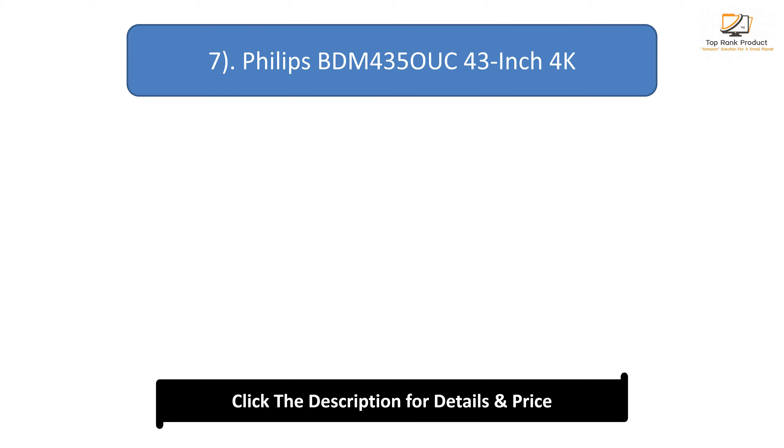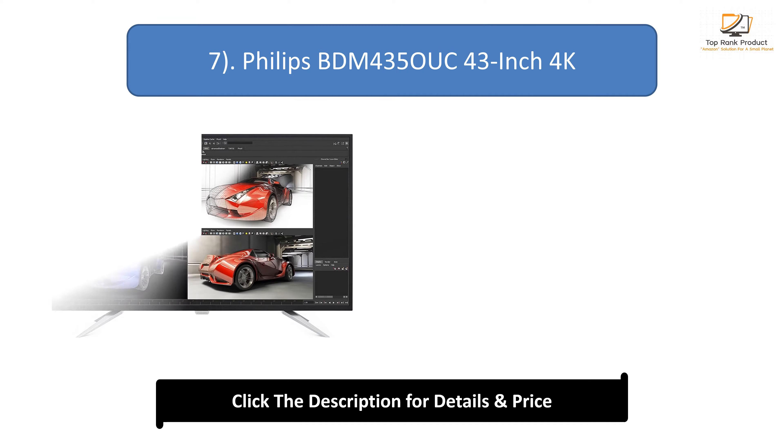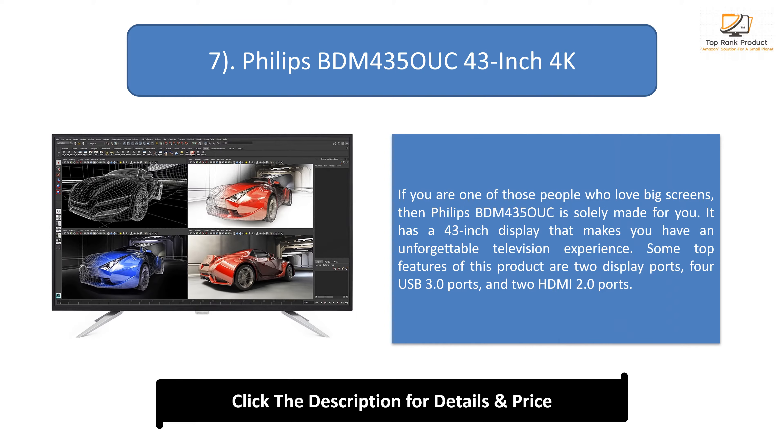Number 7: Philips BDM 435UK 43-inch 4K. If you are one of those people who love big screens, then the Philips BDM 435UK is solely made for you. It has a 43-inch display that makes you have an unforgettable television experience. Some top features of this product are 2 DisplayPorts, 4 USB 3.0 ports, and 2 HDMI 2.0 ports.